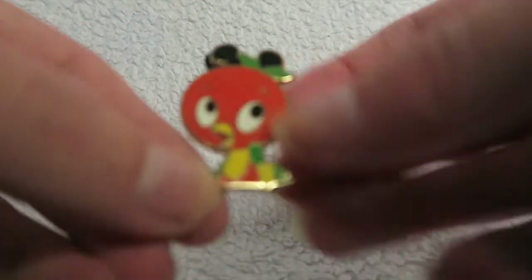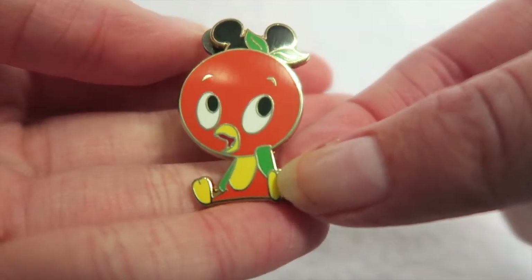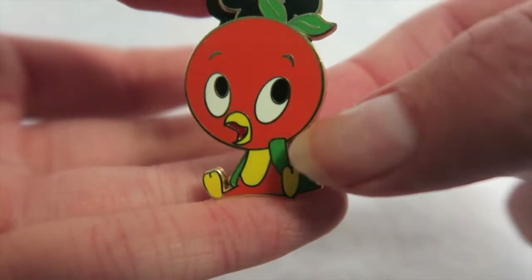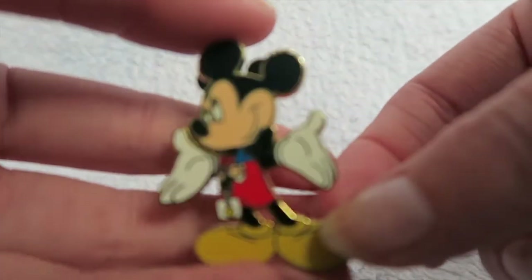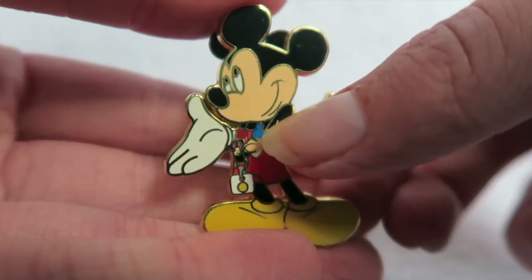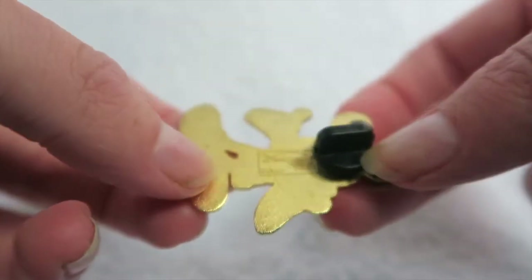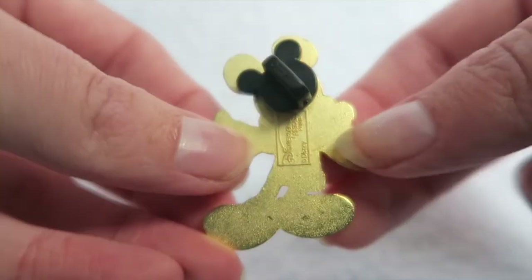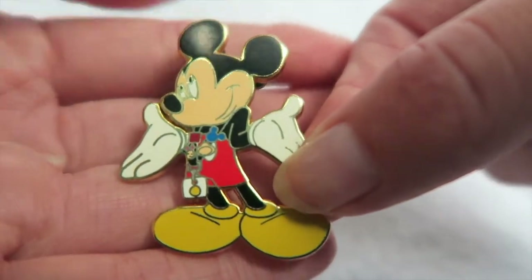Next is an adorable little Orange Bird pin with a little Mickey hat on — this is my first Orange Bird pin and I absolutely love it; I hope to get more. Last but not least is a Mickey Mouse pin where he's wearing a Disney pin trading lanyard, which is very fitting to end this video with. The cast member told me it's a Disneyland Paris exclusive — it says Disneyland Paris on the back. It's quite old, as you can tell from the back since it doesn't have the shiny Mickey stamps. I'm absolutely obsessed with him and so glad I managed to snag him.